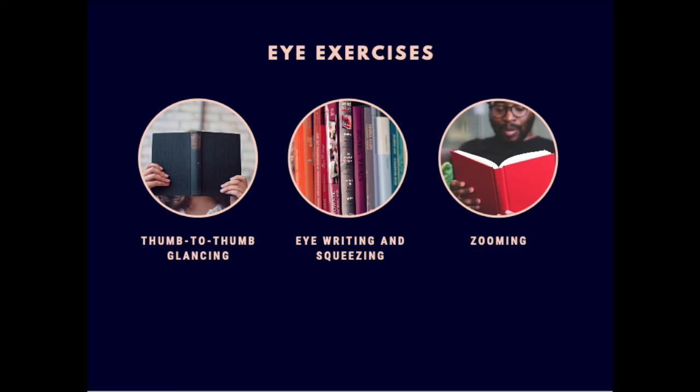Once you get better at it and practice your eye movement more, you can start doing it phrase by phrase. Read the first line at a certain distance, second line closer, third line closer, fourth line closer until you get very close. Then start moving away every single line, and keep repeating that process to train your eyes and visual ability.